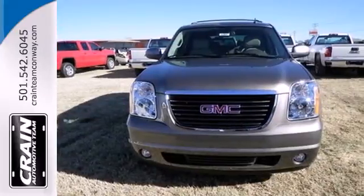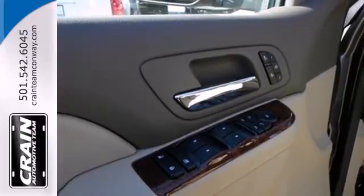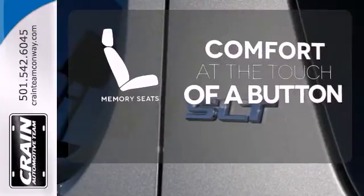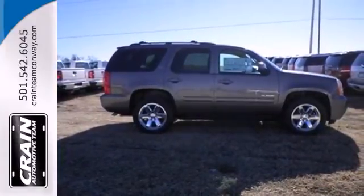Safety features like multiple airbags, stability and traction control and a reverse sensing system provide you peace of mind. Get comfortable with the touch of a button thanks to the memory seats. This well engineered Yukon provides you with everything you've ever dreamed of in an SUV.